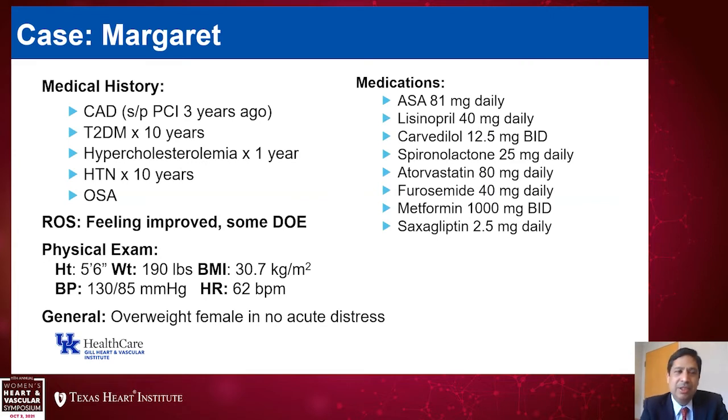Like many of our patients, she had several comorbid conditions. Margaret had coronary artery disease and had undergone a percutaneous coronary intervention approximately three years ago and had otherwise been stable. She'd had type 2 diabetes diagnosed 10 years ago, hyperlipidemia for three years, hypertension, and obstructive sleep apnea. Her medications included aspirin 81 mg daily, lisinopril 40 mg daily, carvedilol 12.5 mg twice daily, spironolactone 25 mg daily, atorvastatin 80 mg daily, and furosemide 40 mg daily.